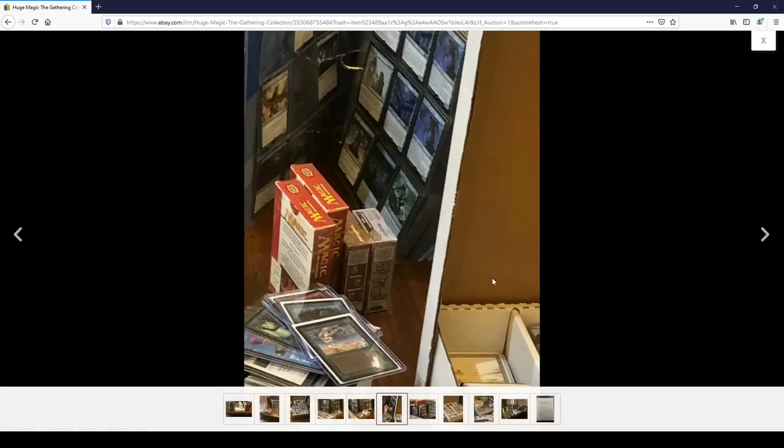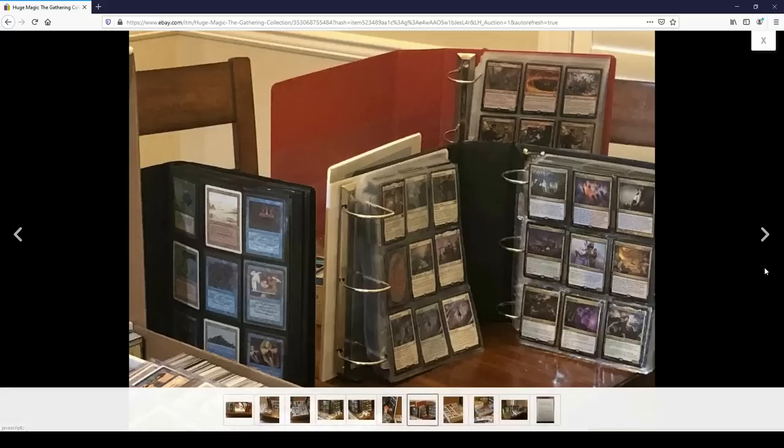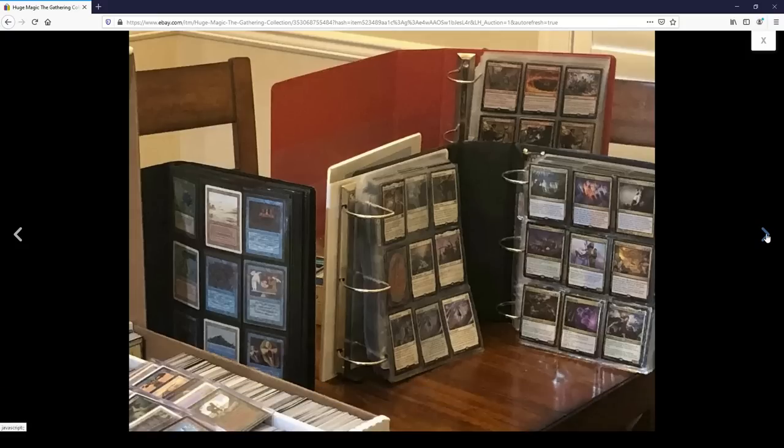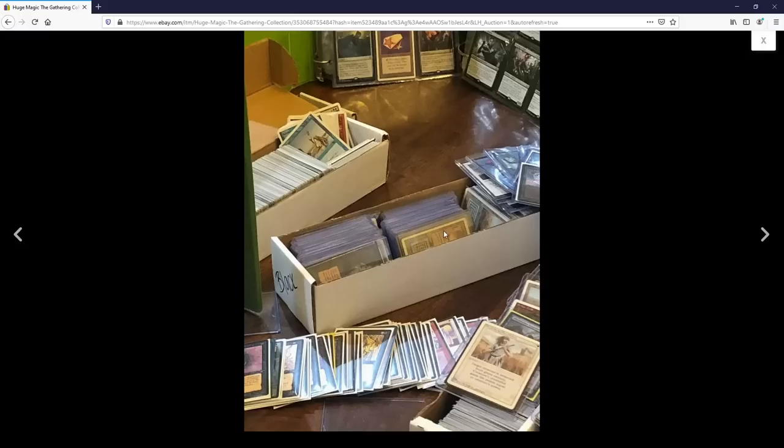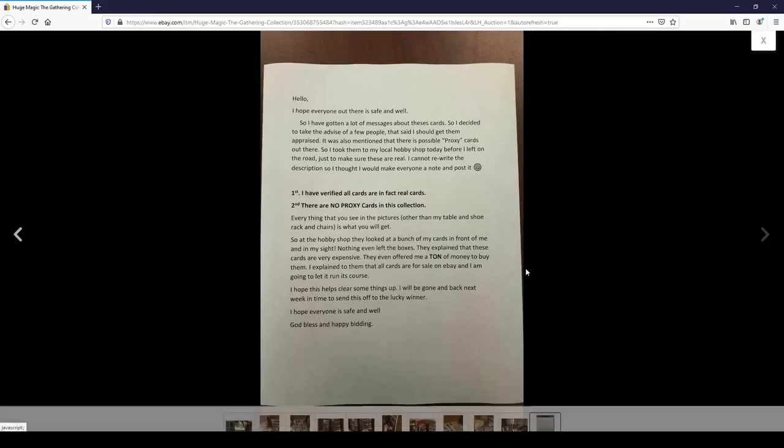A couple of sealed little boxes. There's a Timmy - Ultimate Timmy right here. This is going to be a winner for us, I think. Look, there's a box with an Underground Sea. Obviously, this stuff is legit, right? Who would even question this? Well, apparently somebody did.